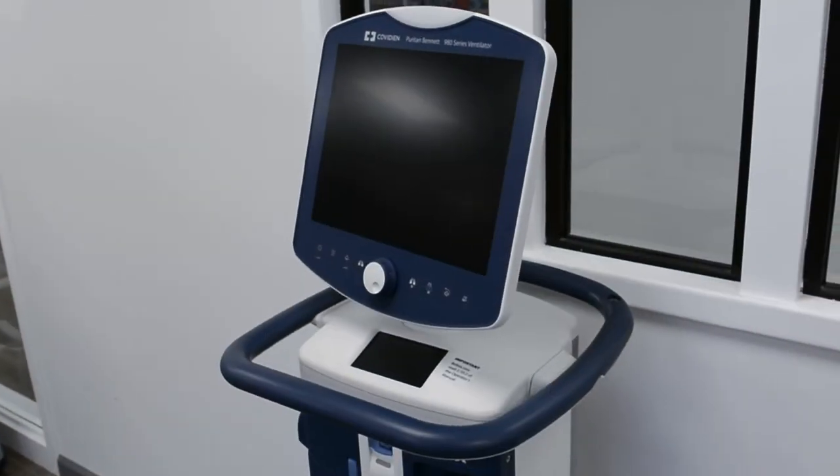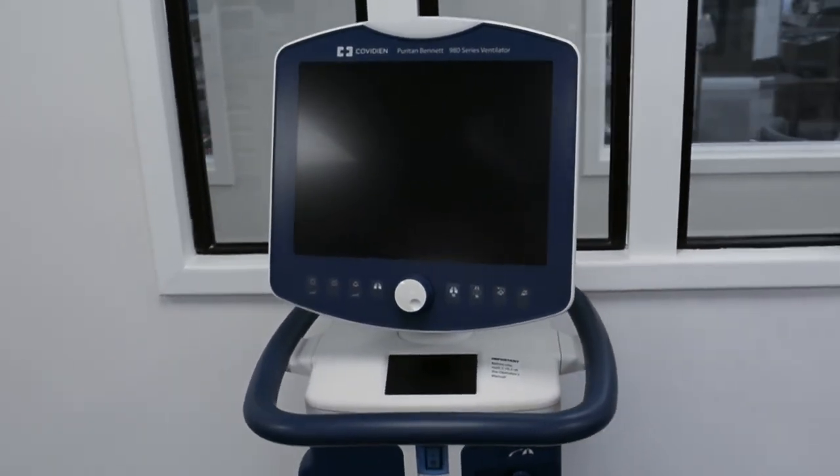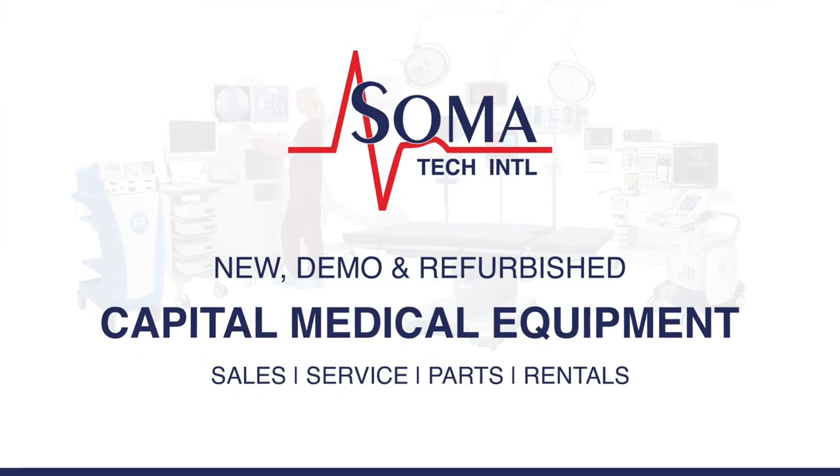Soma not only offers ventilators but also a wide variety of capital medical equipment, including medical parts and accessories. Soma's facility is ISO 13485 certified.